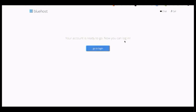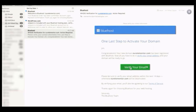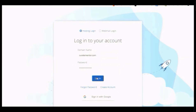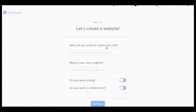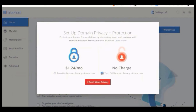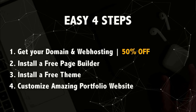Verify your email by clicking the verification link you received. Now log in to your Bluehost account. If you see a pop-up saying 'let's create a website,' click at the bottom 'I'm not creating a website' because I'll show you everything step by step. Skip all pop-ups. We have successfully registered our domain name and web hosting.